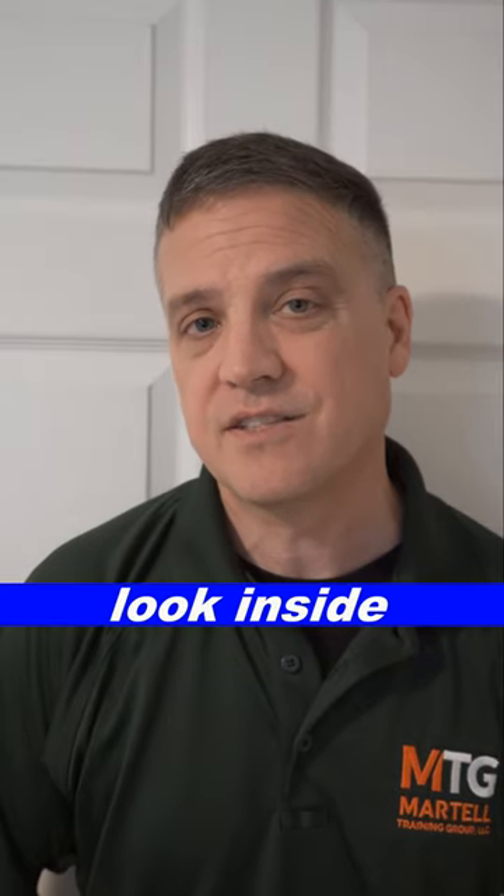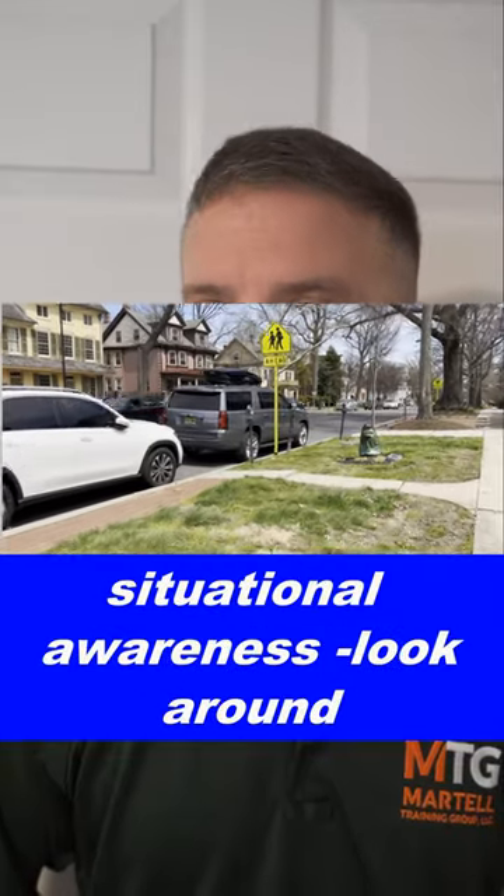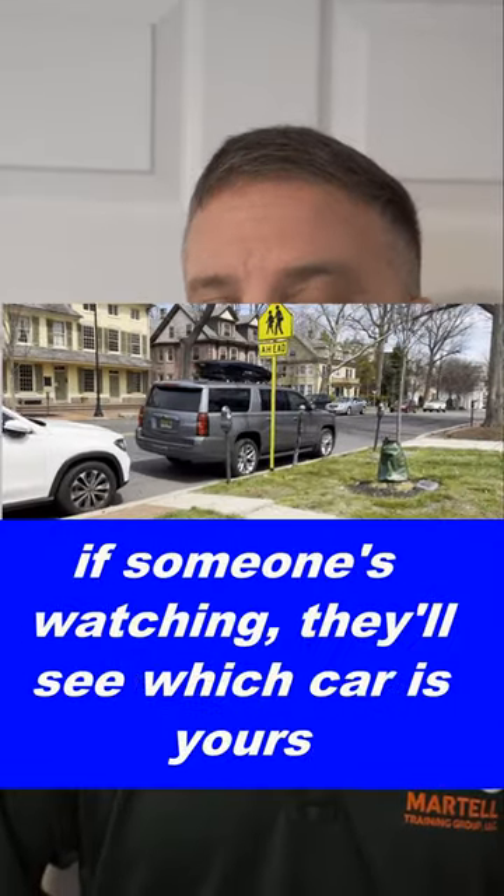Look at the windows — make sure that none of the windows are broken. Of course, you want to glance inside before stepping into your car to make sure no one's there. If you do have a key fob to remotely open your car, I would not recommend doing that until you're very close to your car.